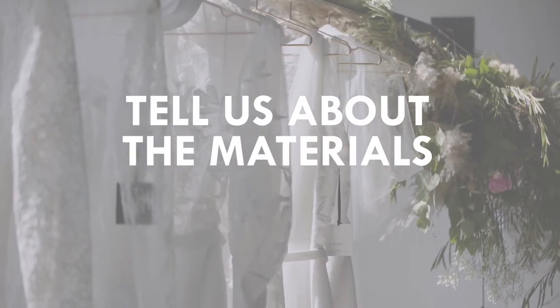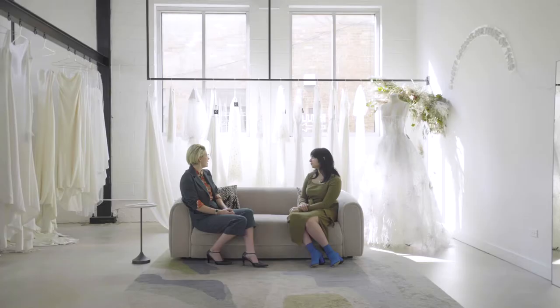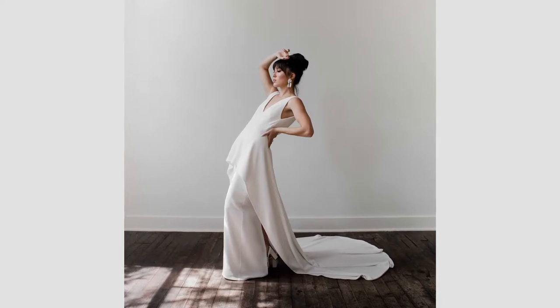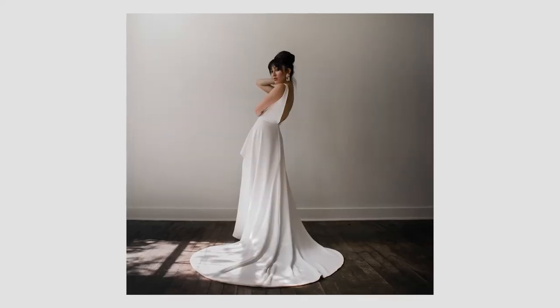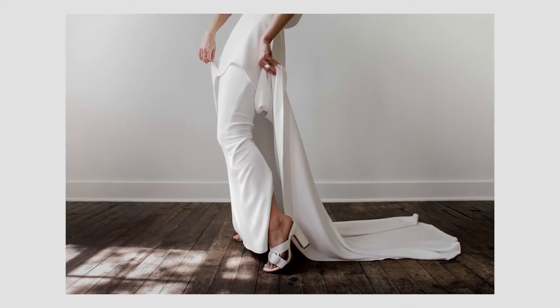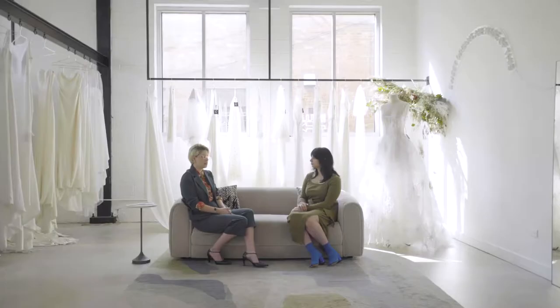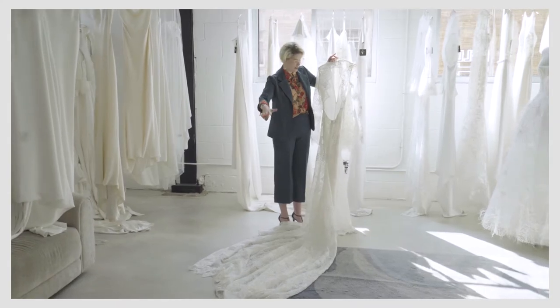Tell us about the materials you like to use. I have kind of stuck with a few of my staples even though I pushed them to a different aesthetic. I have my signature crepe that I use all the time, so that's what Nina and the crepe skirts are made out of. I actually do most of the pattern making, cutting, and sewing the samples myself.